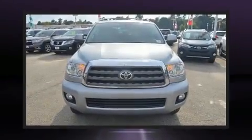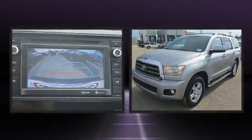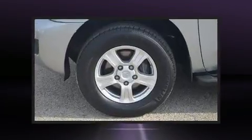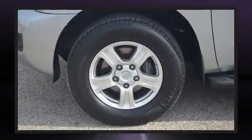You can expect a lot from the 2016 Toyota Sequoia. Smooth gear shifts are achieved thanks to the powerful eight-cylinder engine. For added security, Dynamic Stability Control supplements the drivetrain. Four-wheel drive allows you to go places you've only imagined.